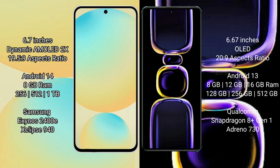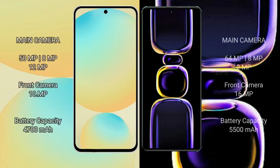The Redmi K60 comes with 8GB, 12GB, or 16GB RAM and 8GB, 256GB, or 512GB internal storage, powered by the Snapdragon 8 Gen 1 processor and GPU. The Samsung Galaxy S24 FE features a rear triple camera setup with 50MP plus 8MP plus 12MP sensors and a 10MP front camera.